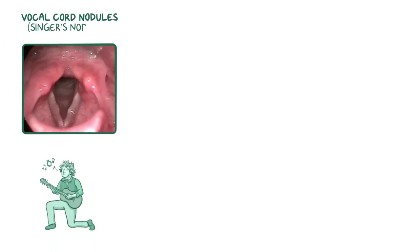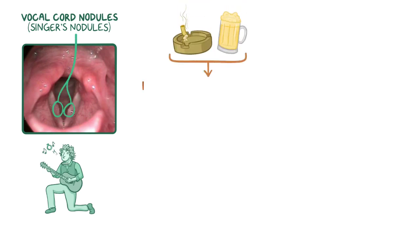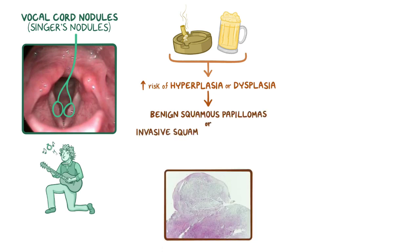For example, vocal cord nodules, or singer's nodules, can form from frequent overuse or misuse of the voice. The nodules are benign reactive polyps that often form in the stratified squamous epithelium of the true vocal cords. Also, both cigarette smoke and alcohol consumption increase the risk of hyperplasia or dysplasia of the squamous epithelium within the larynx, leading to benign squamous papillomas or invasive squamous cell carcinoma.